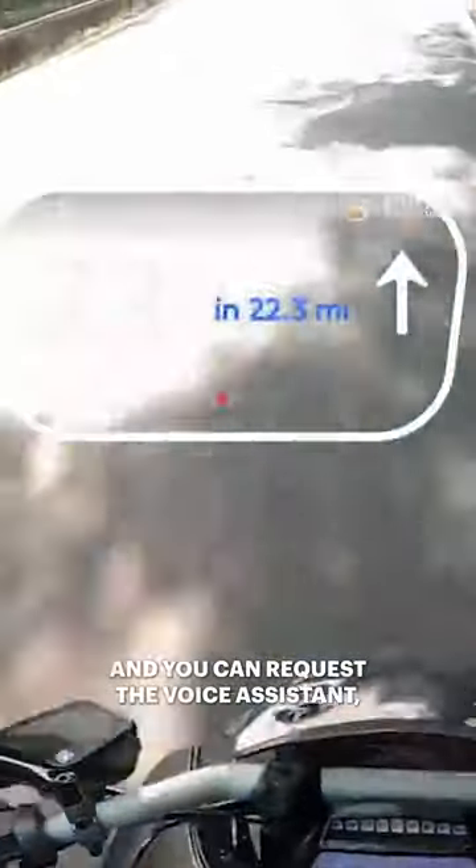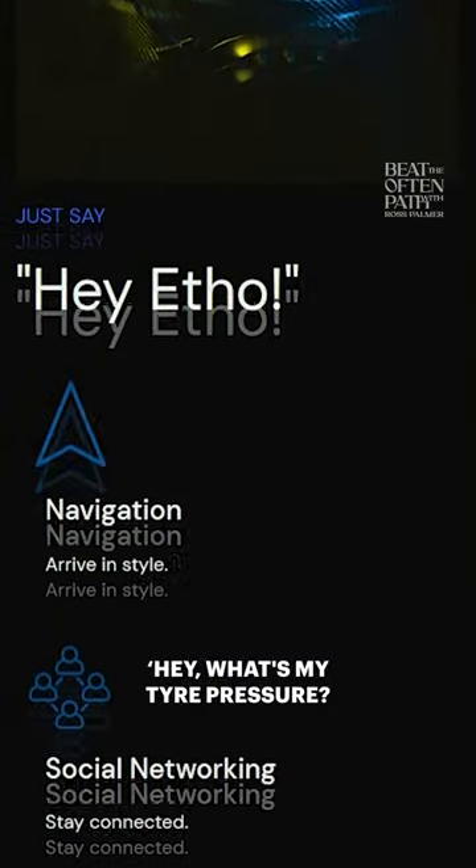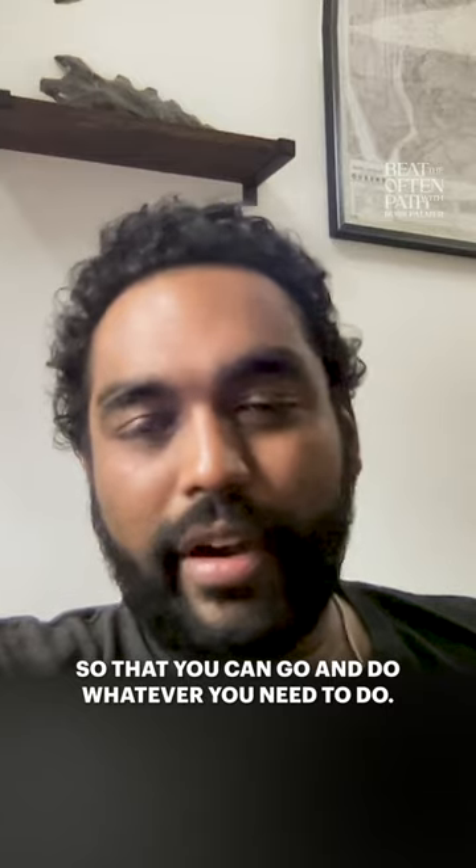You can request the voice assistant: 'Hey, what's my fuel level?' and it can give you that information so that you can go and do whatever you need to do.